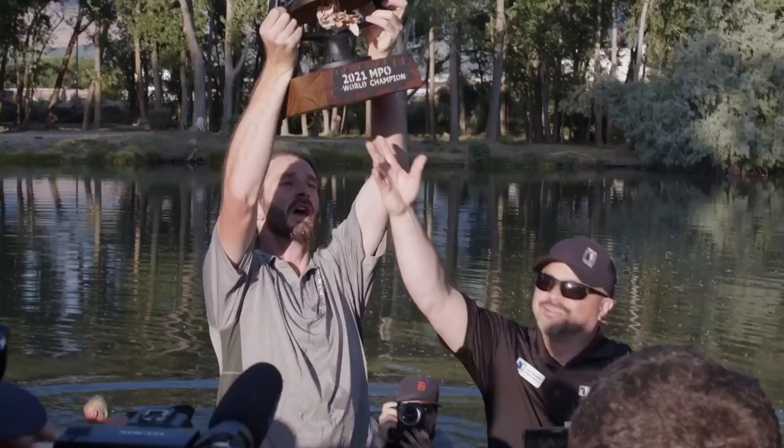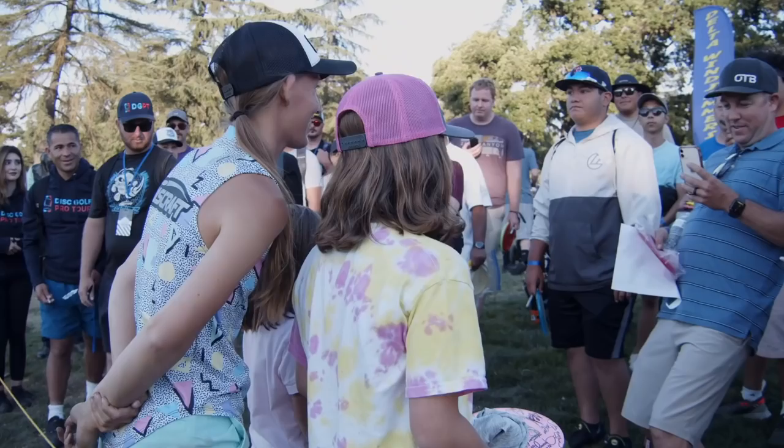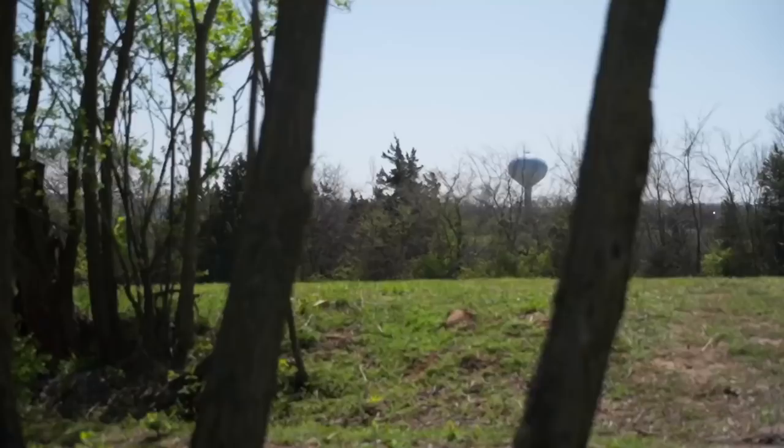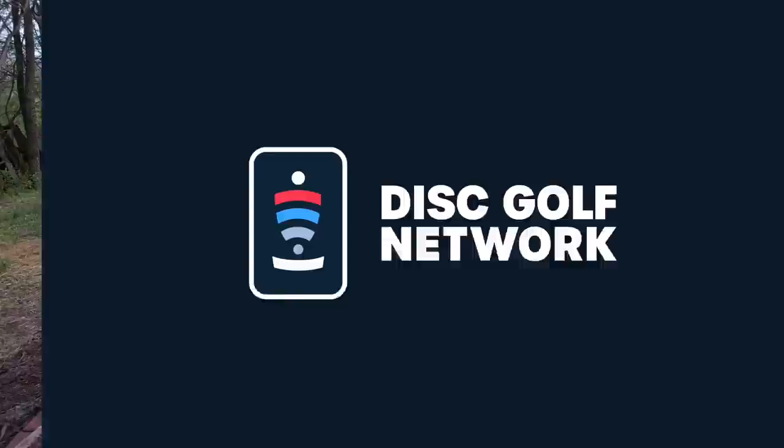Oh no way! The crowd is so spectacular today — just the energy from you all is amazing. So with that, Missy gets three strokes in one hole to take the lead at minus five. Macy drops back to minus two, and Holly with the par stays at minus one.